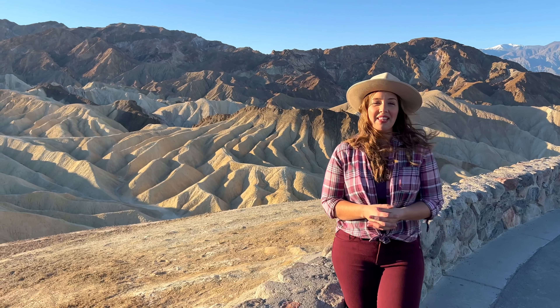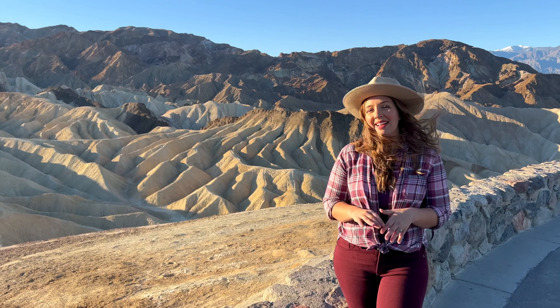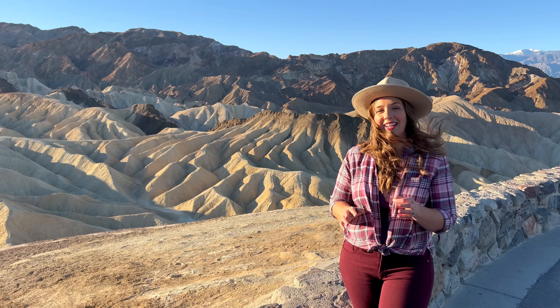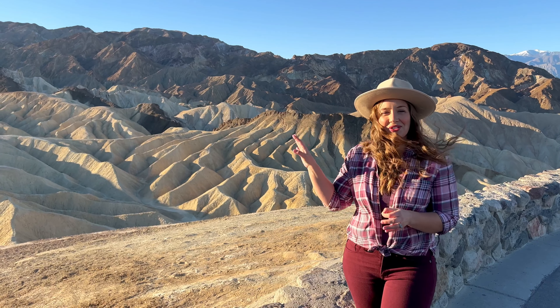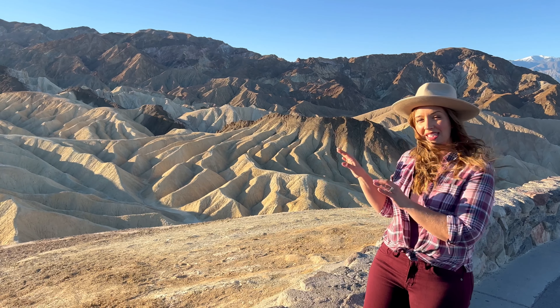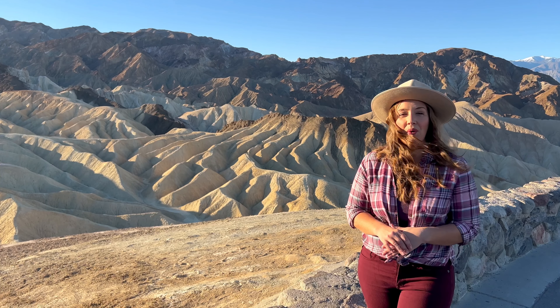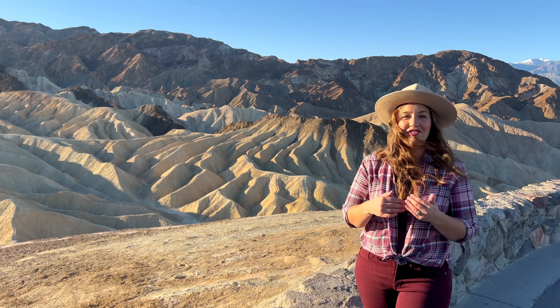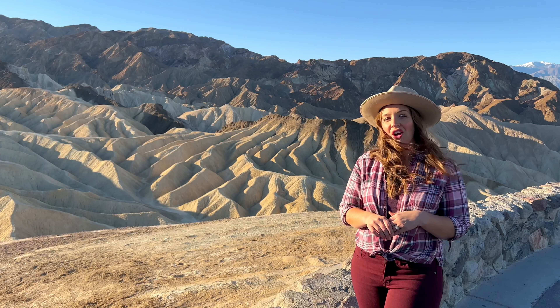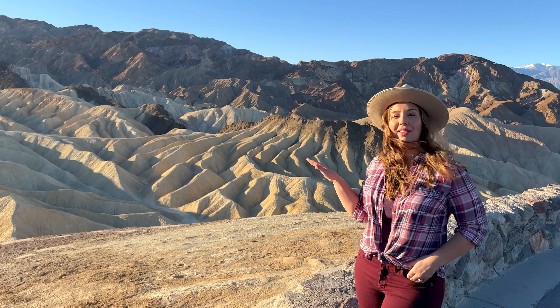Long before this area became a tourist attraction, these badlands were carved out by weather and water for eons, culminating in the beautiful formations that are striped with an array of colors. The darker material that caps several peaks was actually formed by lava of an ancient volcanic eruption, which has altered the rate of erosion, causing some of these ridges to be higher than others.